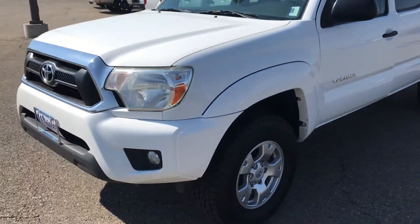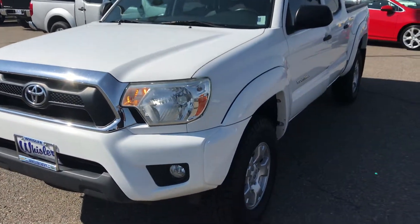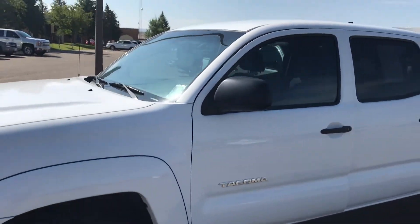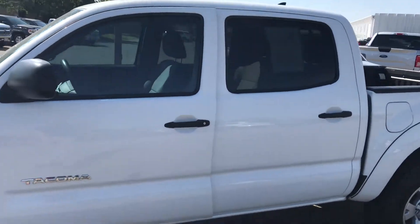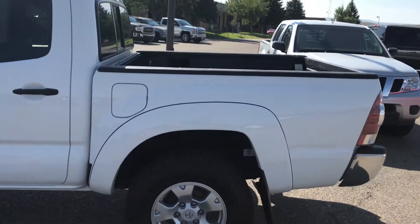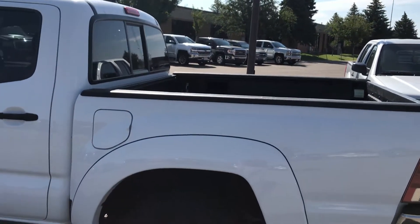Very nice Tacoma. It's in really good condition, not perfect condition, but really good condition. It does have brand new tires on it. Factory window tint. Didn't notice any big dents or dings on the body.